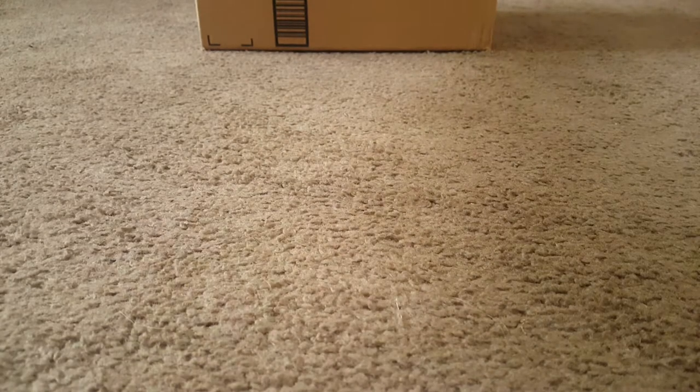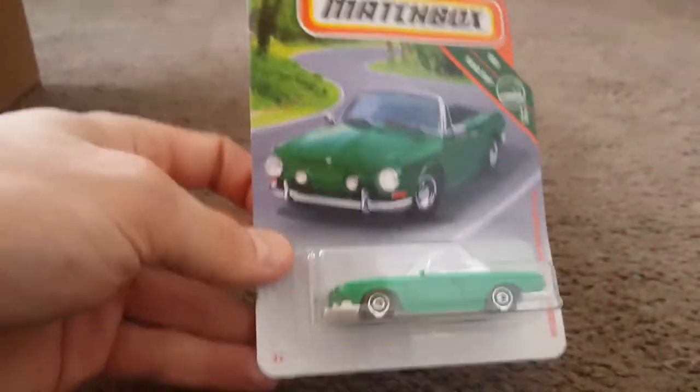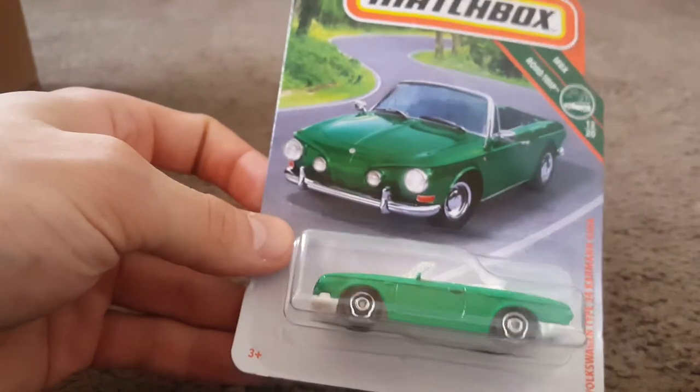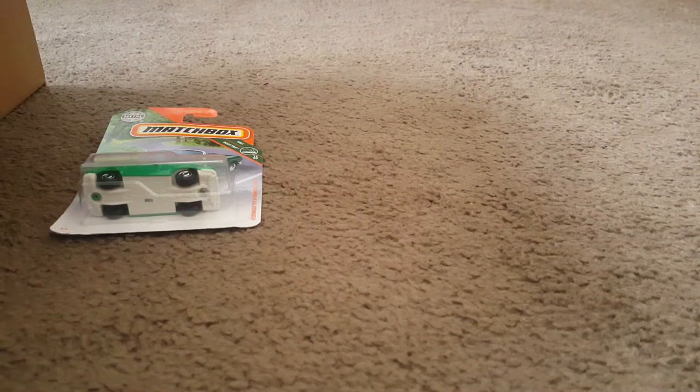Now let's go ahead and open up this box. I'll show you everything that's in here — there's a lot of stuff. Bunch of carded vehicles. Start off right off the bat with a Matchbox Volkswagen Type 34, Carmen Chia. Pretty cool. All of these I'm sure I have two of, so I'm sure I have one loose somewhere.